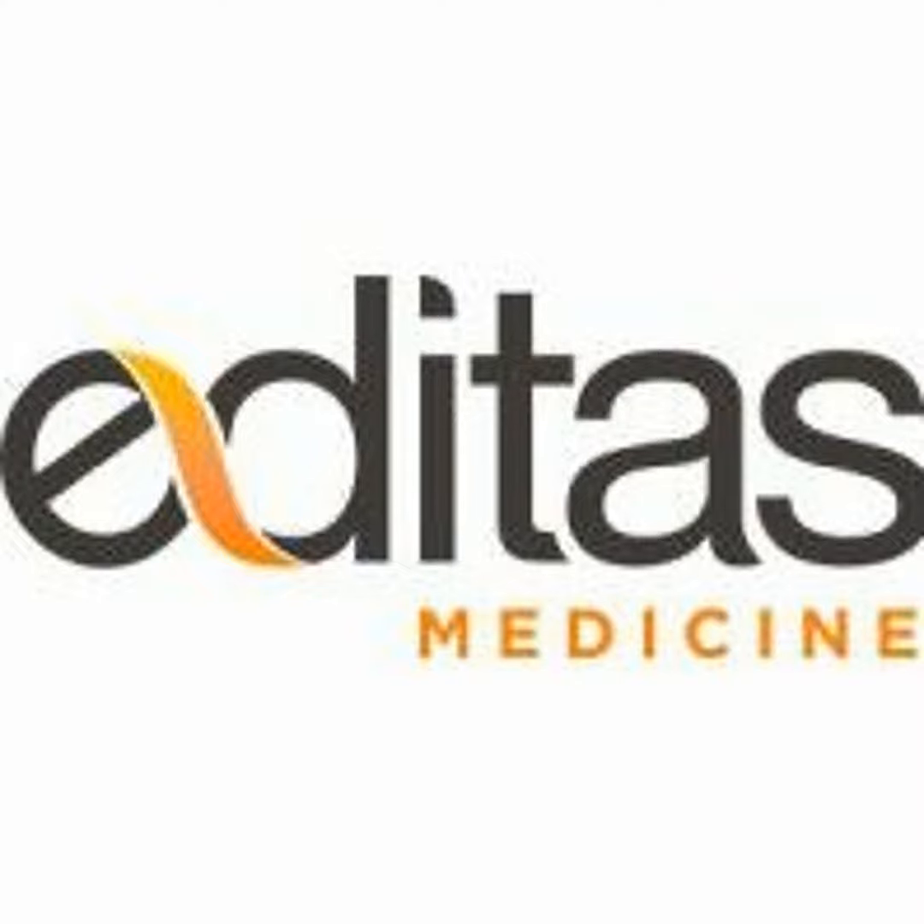Gene editing is different from gene augmentation therapy. In gene therapy, copies of an entirely new gene are delivered to the retina to replace the defective copies. In CRISPR-Cas9 gene editing, only the mutated region of the gene is corrected. Gene editing is an attractive approach for addressing large genes, like CEP290, which exceed the cargo capacity of commonly used viral delivery systems, such as adeno-associated viruses, or AAVs.